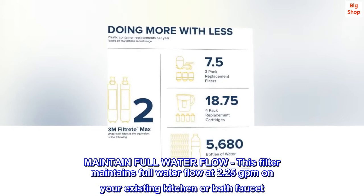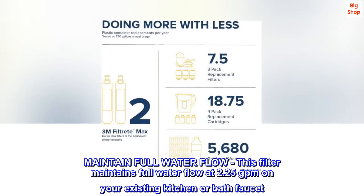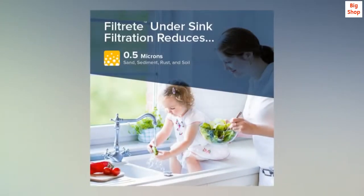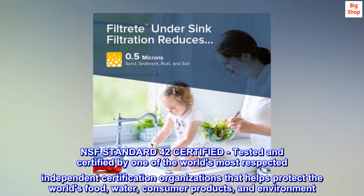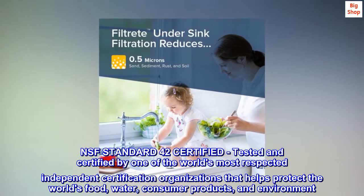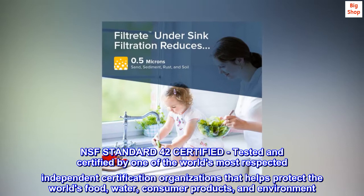This filter maintains full water flow at 2.25 GPM on your existing kitchen or bath faucet. It is NSF Standard 42 certified — tested and certified by one of the world's most respected independent certification organizations, which helps protect the world's food, water, consumer products, and environment.